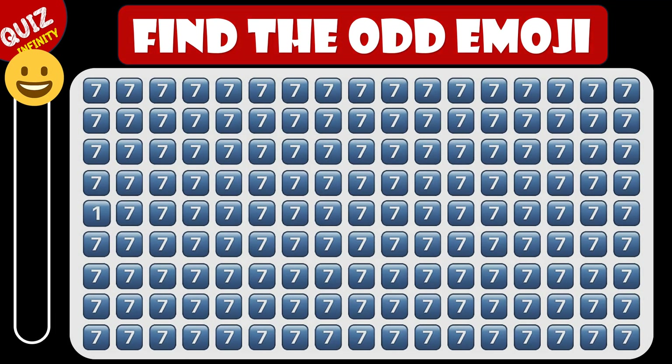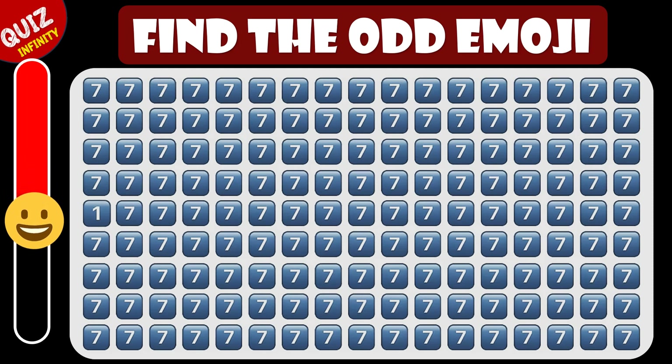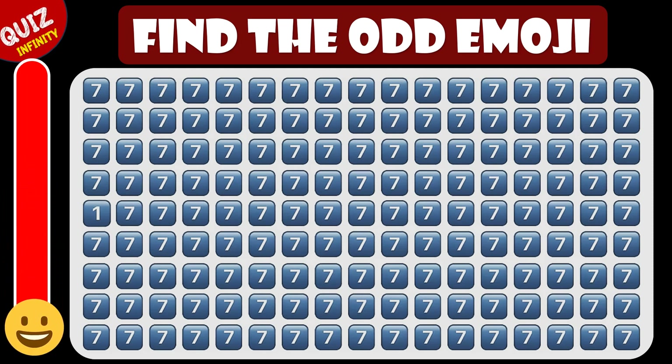Can you find the odd number here? It's here, written as one.